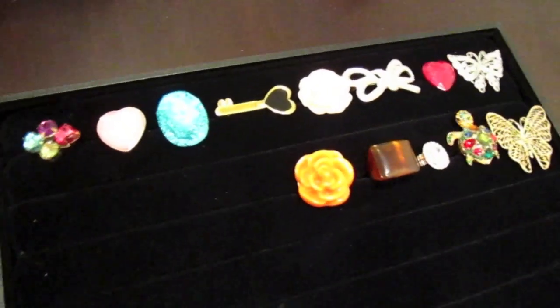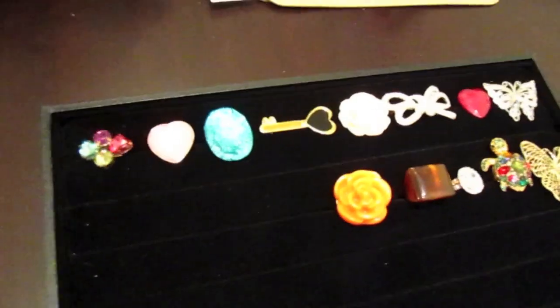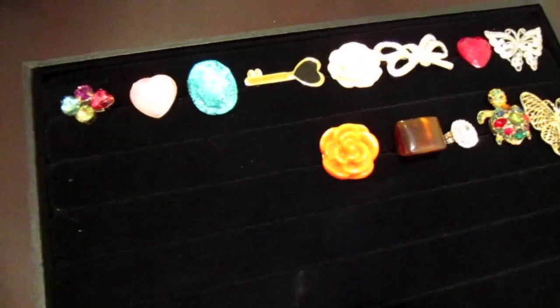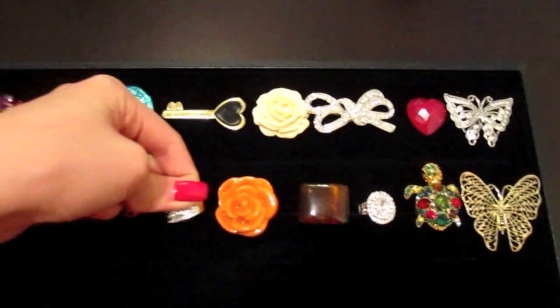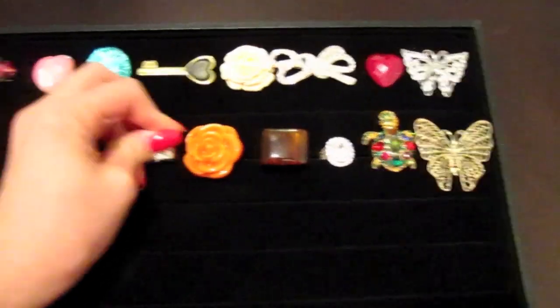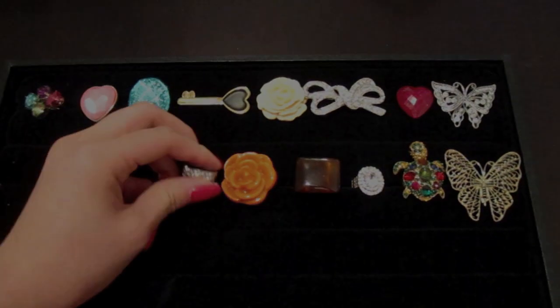I know us ladies probably have a lot of stuff that needs organizing, and I thought it was just such a great deal — like seven or eight bucks and you have a place to store all your rings. If you have any questions just let me know, and I'm going to put everything in the info box for you.